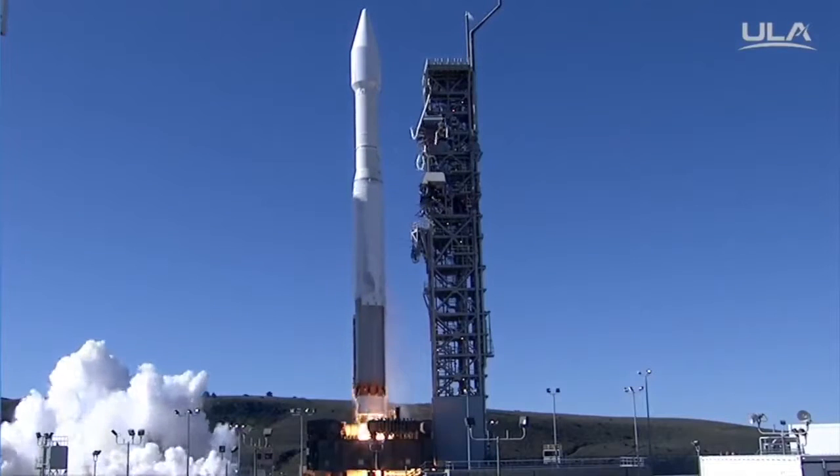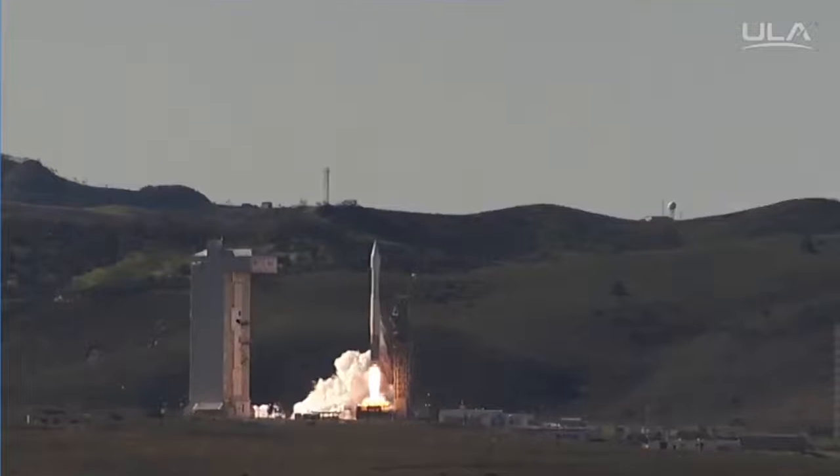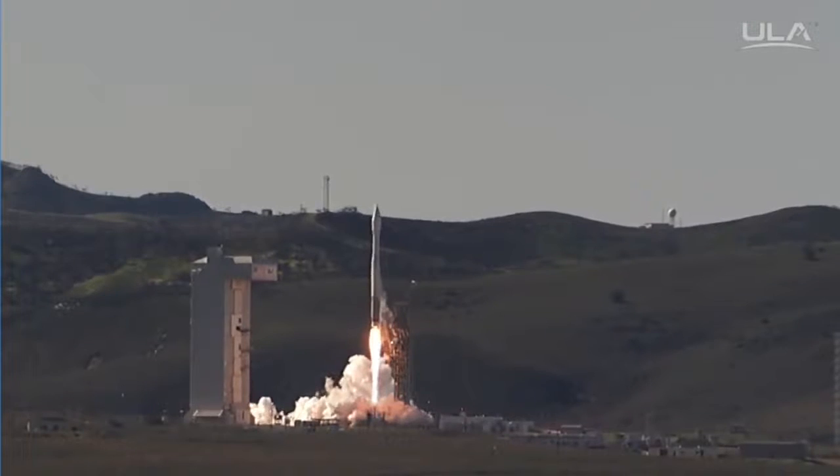Liftoff of the United Launch Alliance Atlas V rocket carrying the NROL-79 mission for the National Reconnaissance Office.